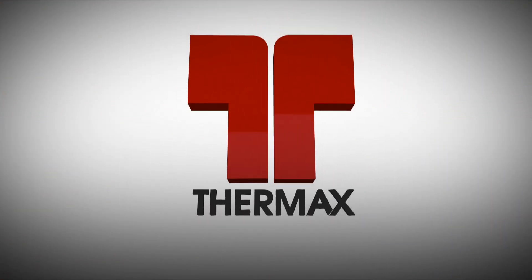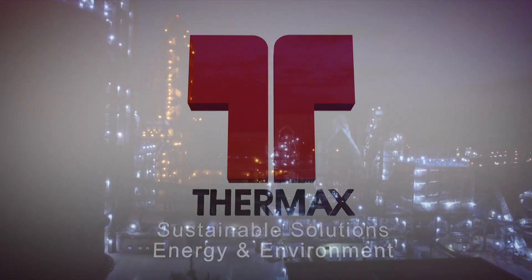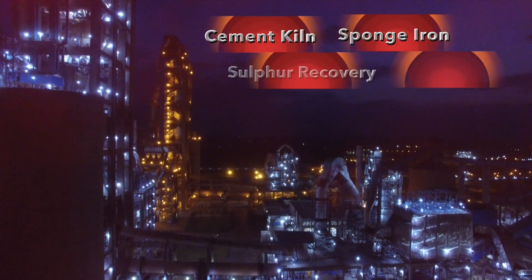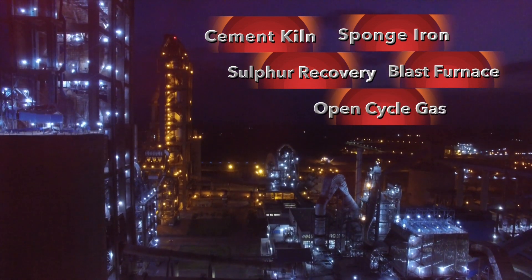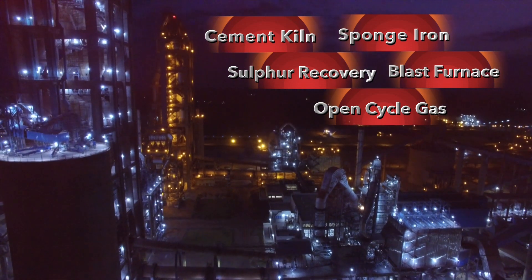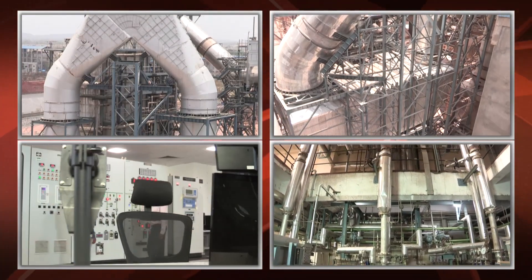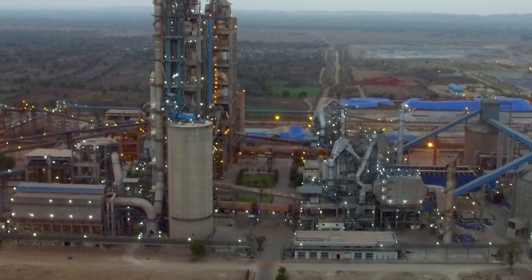Thermax Limited, a leader in waste heat recovery systems, has the expertise to generate power by utilizing waste heat from cement kilns, sponge iron, sulfur recovery, blast furnace, open cycle gas power plants, and similar applications. Given its wide experience in waste heat recovery systems coupled with its world-class engineering and project management capabilities, Thermax was entrusted to execute this prestigious project.